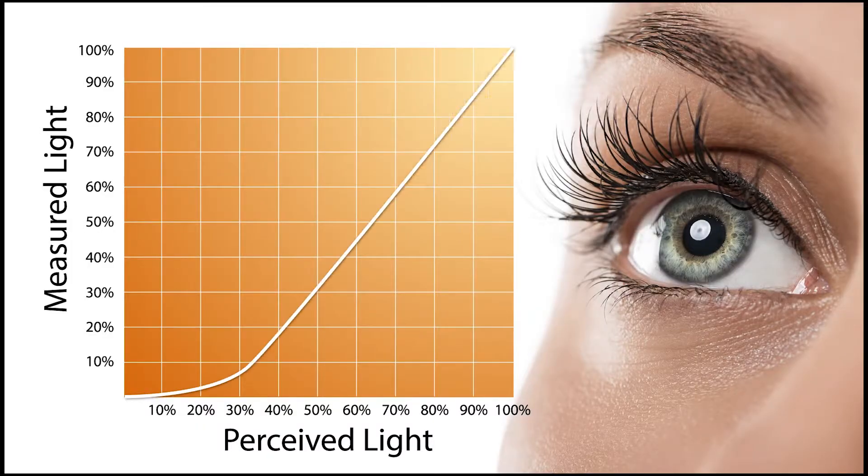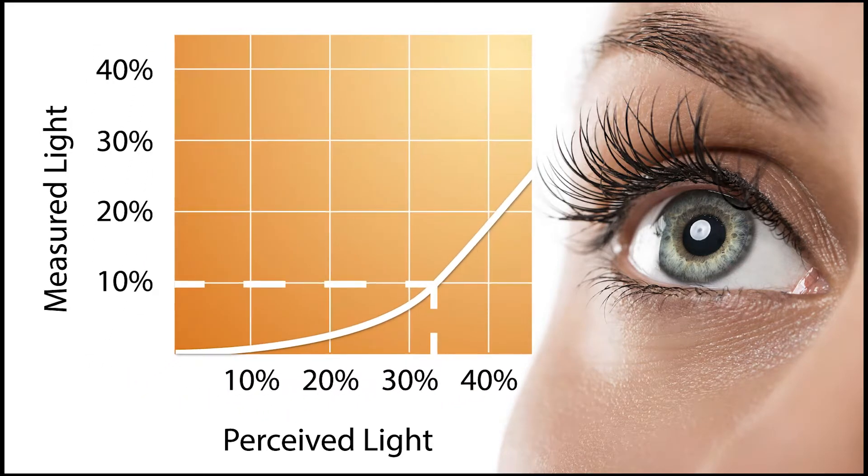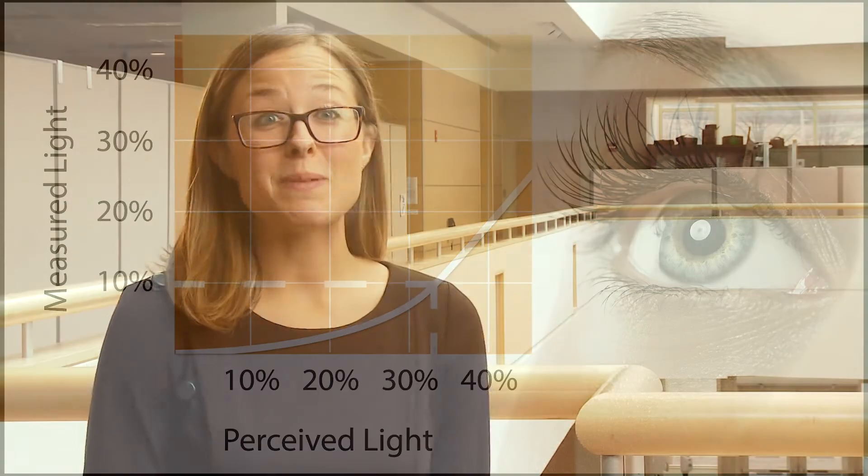In this video, we're going to take a look at the importance of dimming to 1%. The eye perceives 10% measured light as one-third of the maximum brightness of the room. In spaces that demand high flexibility of light levels, you need to dim down to 1%.